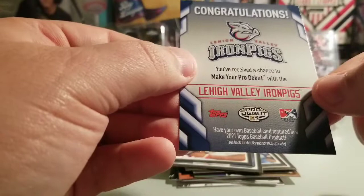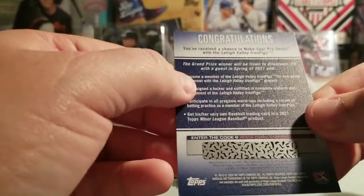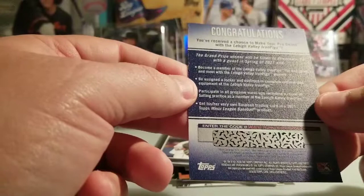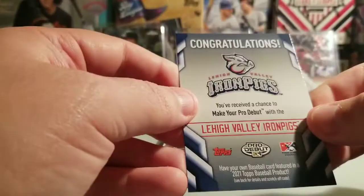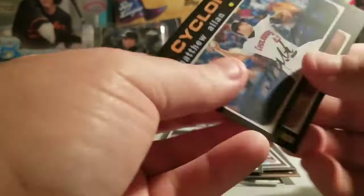The grand prize winner will be flown to Allentown — they're only about an hour and a half from where I live. You get assigned a locker, outfitted in a complete uniform and equipment, participate in all pre-game warm-ups including batting practice. I used to play — I'd love to get out there again. And the winner gets their own baseball trading card in a 2020 licensed minor league baseball product. That's nuts! I'll redeem that and test my luck. Also in the pack: Matthew Allen, Christian Adams, and Victor Victor Mesa.